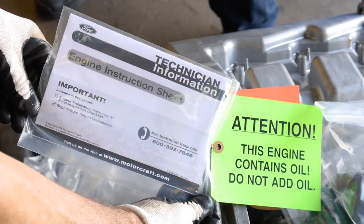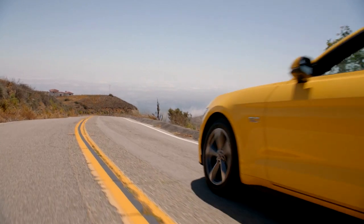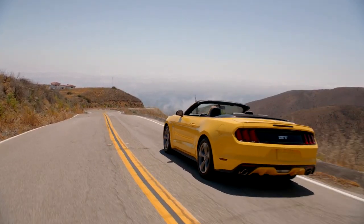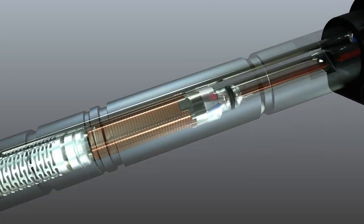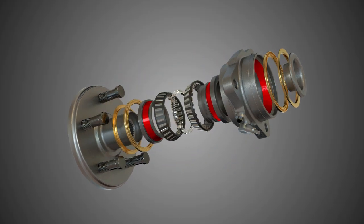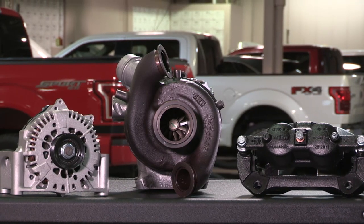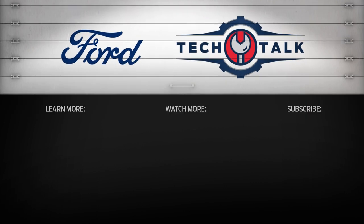Compare our warranties to aftermarket warranties for similar remanufactured components and you'll easily see Ford value. That's all for this video. Thanks for watching. Check out the rest of our series of installation and repair tips for Ford or Lincoln vehicles. For more information on Ford or Motorcraft parts, contact your Ford or Lincoln dealer or distributor, or visit FordParts.com.